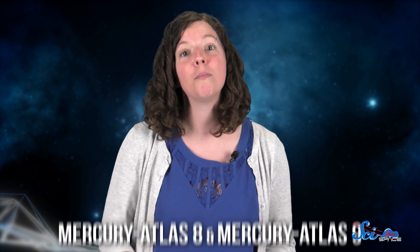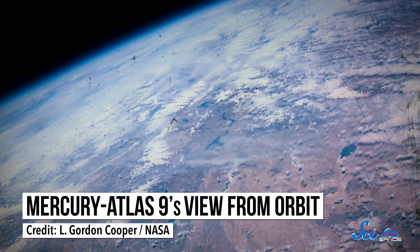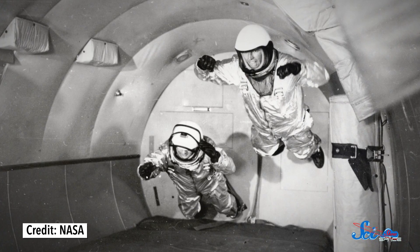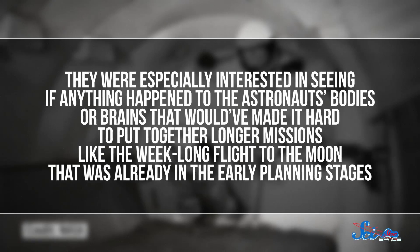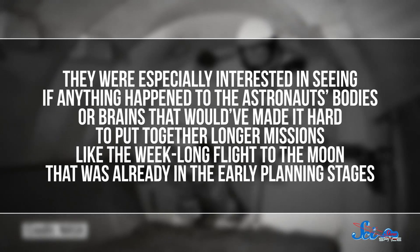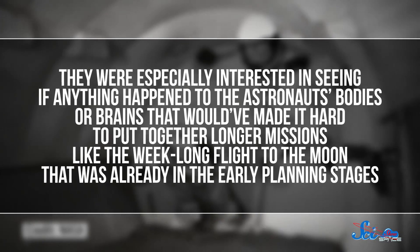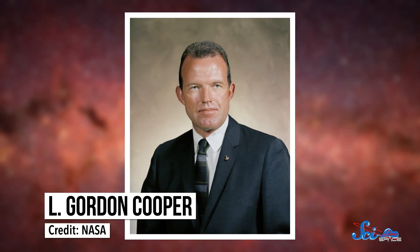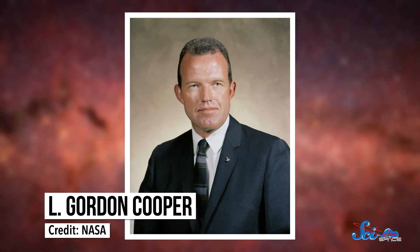Project Mercury had two more manned missions to go — Mercury Atlas VIII and Mercury Atlas IX. Each orbited for longer than the previous mission, with Mercury Atlas IX orbiting Earth for almost 34 hours. This let NASA really nail down their second objective: to see what happened when humans were in low gravity for a long time. They were especially interested in whether anything happened to the astronauts' bodies or brains that would make longer missions difficult, like the week-long flight to the moon already in early planning stages. What they found was encouraging — being in space for a few days didn't seem to affect astronaut health or cognition much. Gordon Cooper, the astronaut on board, was just as good a pilot after a day and a half in space.